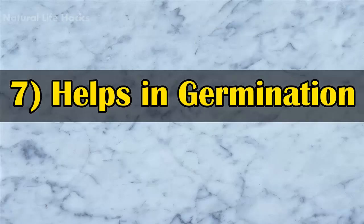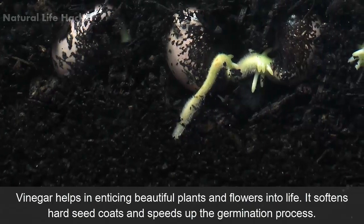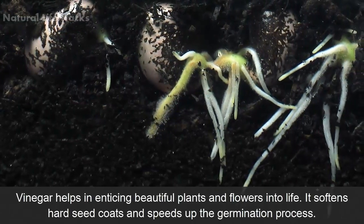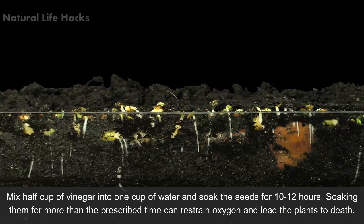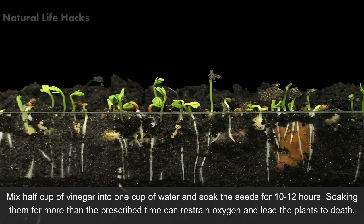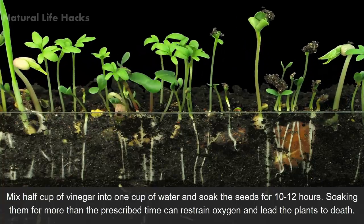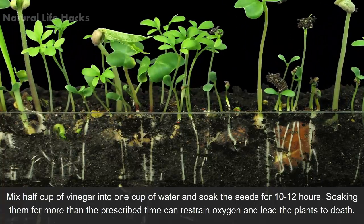7. Helps in Germination. Vinegar helps in bringing beautiful plants and flowers to life. It softens hard seed coats and speeds up the germination process. Mix half a cup of vinegar into one cup of water and soak the seeds for 10 to 12 hours. Soaking them for more than the prescribed time can restrain oxygen and lead the plants to death.